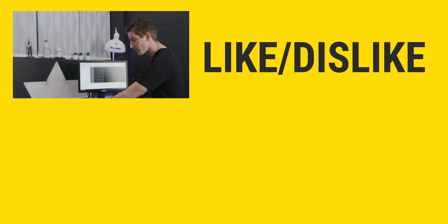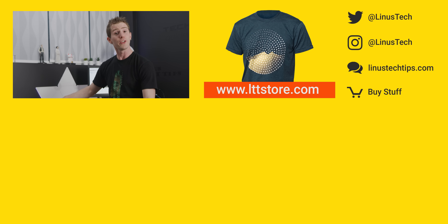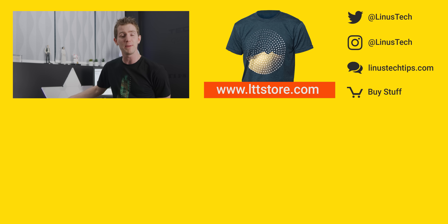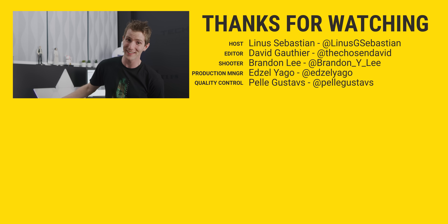So thanks again for watching, guys. If you're looking for something else to watch, server-related, maybe check out the video where I lost all our data. I was accused in the comments of that video of being a very bad actor. Brandon, out of 10, how much was I acting in that video? Negative 10. That happened. That was a real thing.